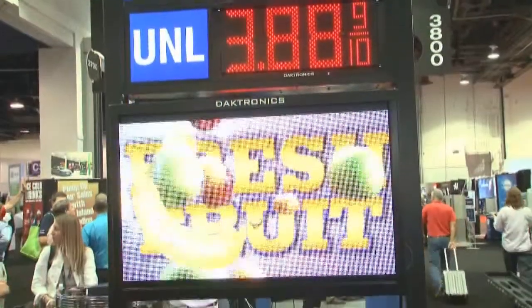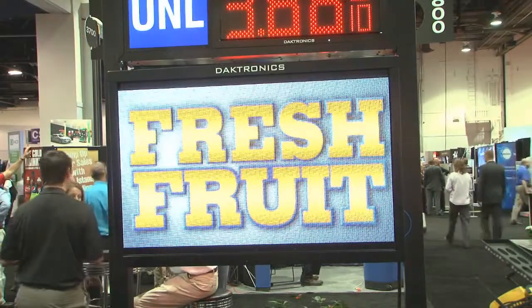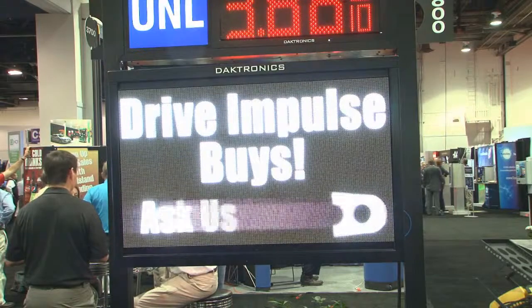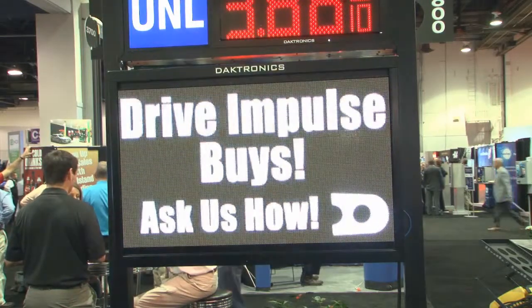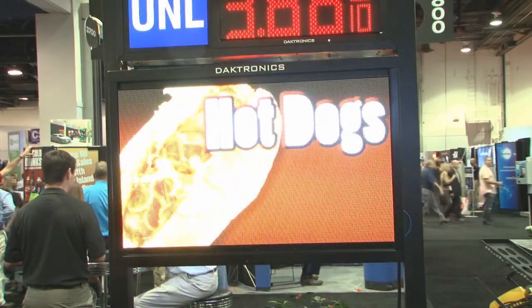The electronic message center displays are also great for your petroleum retail and convenience stores. They drive traffic in from the road — you get a lot of impulse purchases from people that just come by and see compelling pictures of products and the offers you have in your store, and that gets people to stop that otherwise weren't planning to.